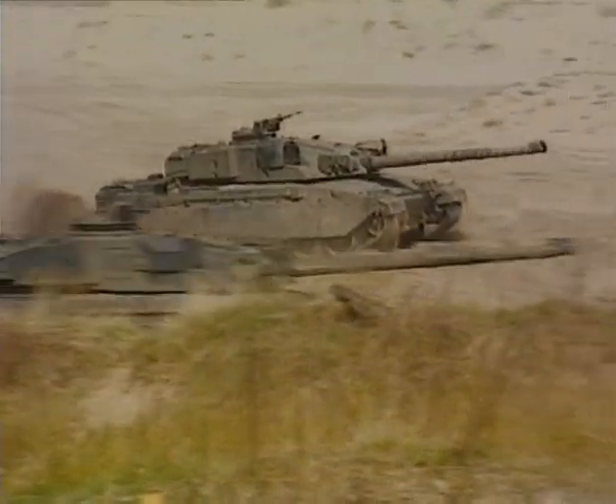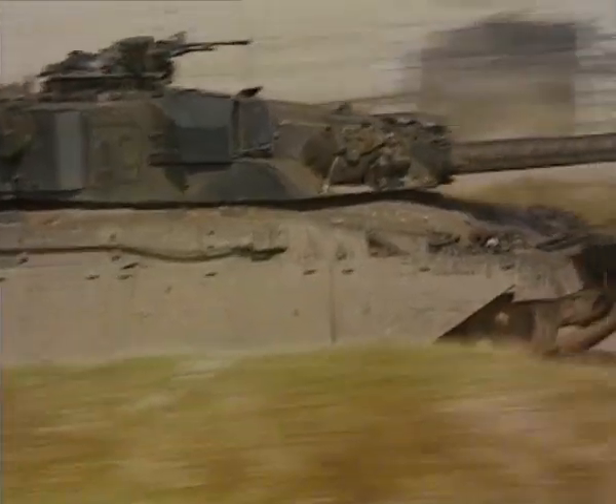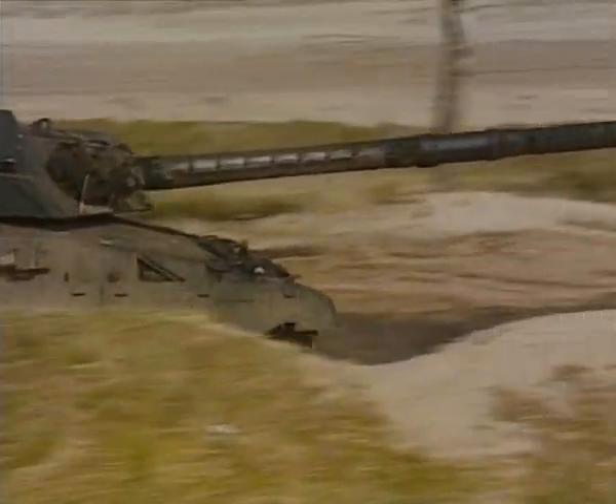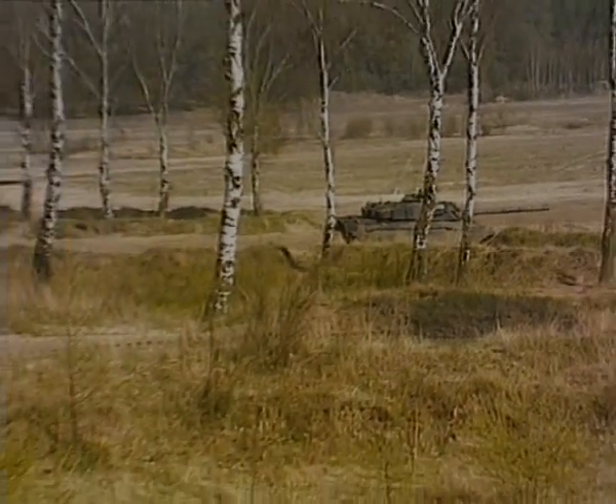Main armament is the same 120mm L11A5 rifle gun as on the Chieftain, although a new high-pressure version is under development. This means both tanks share the same ammunition.